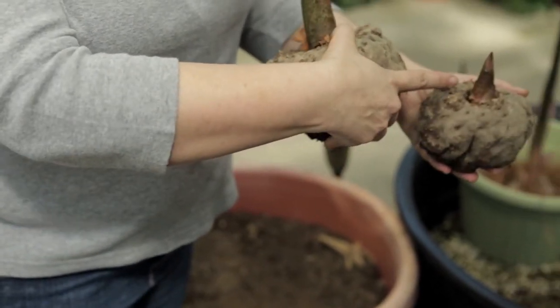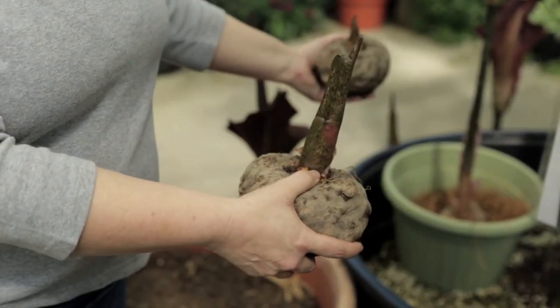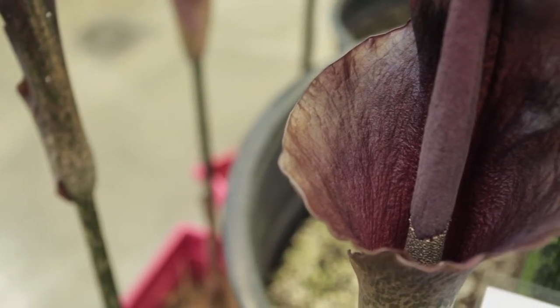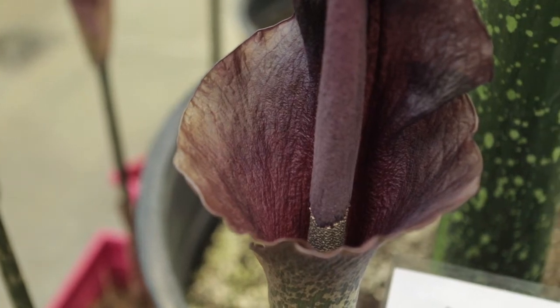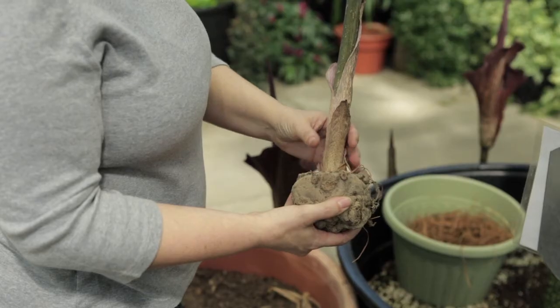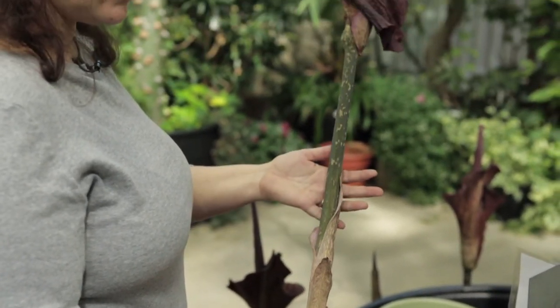These will probably be blooming here in April, so the buds are still swelling up and then they get taller until that bloom gets to be a couple feet tall. When the flower actually opens and you start to get that wonderful fragrance, it's about two to three days, and after that the flower will collapse and the smell is gone also.